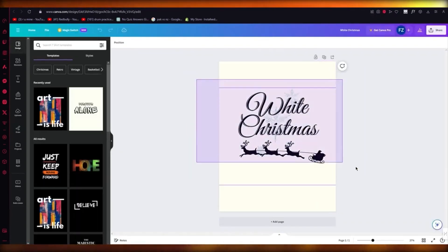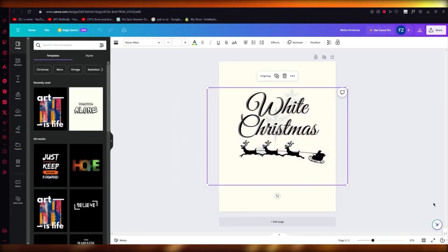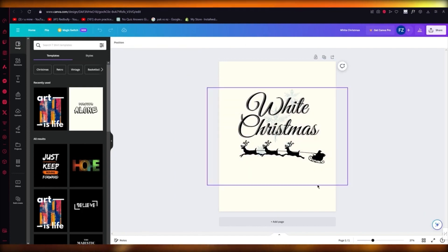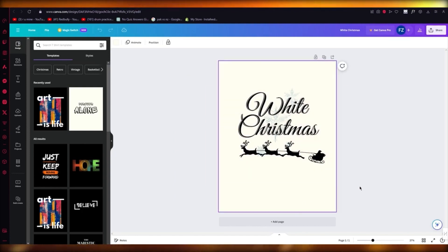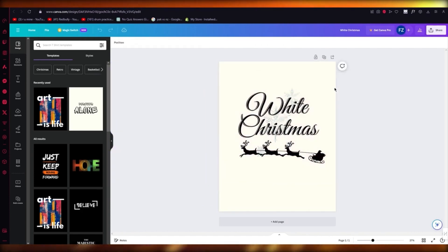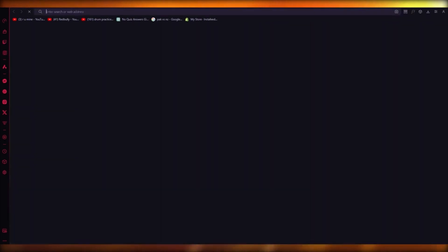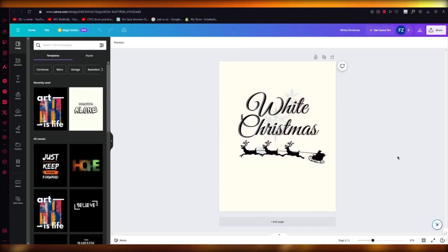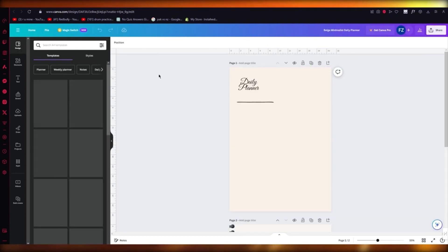Look at this — this is obviously a t-shirt design that, if we were to place it over a t-shirt, it will look absolutely incredible. This gives you a good idea of how you're going to create t-shirt designs. You can then use some external software like Printify or Printful to print this on t-shirts and sell it to people. That gets you good money.